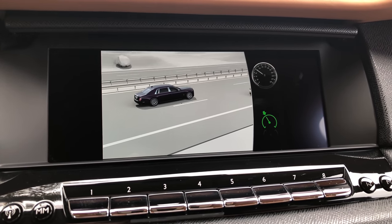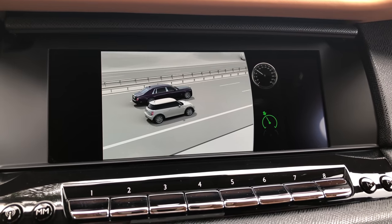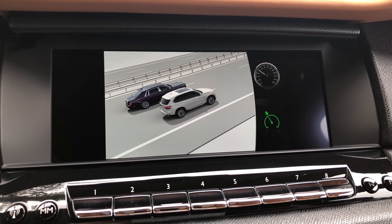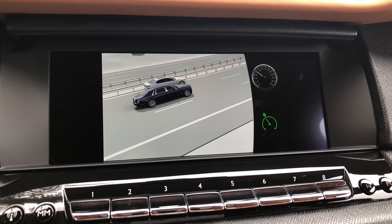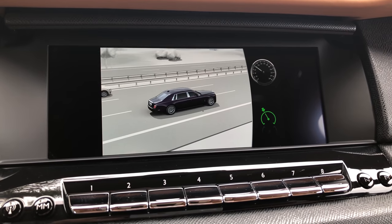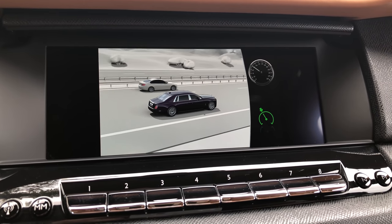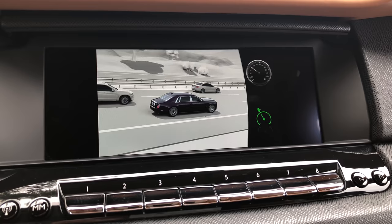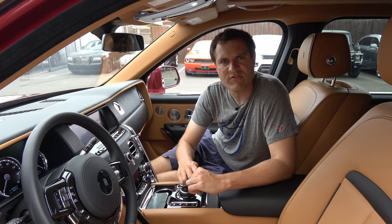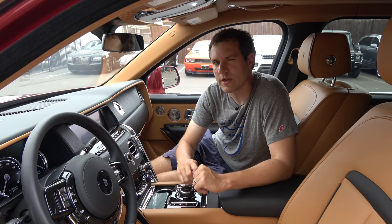Right now I'm watching the cruise control animation — we're passing a Mini, then an X5. We're getting passed by a 7 Series — we can't stand for that. Oh, there's a 5 Series going too slow in the passing lane. Obviously I don't care what the man is actually saying, but this is a good animation. It'd be better if it had the Cullinan in it.